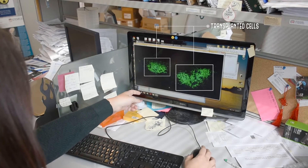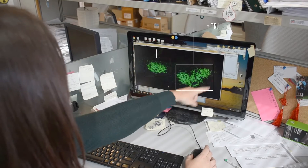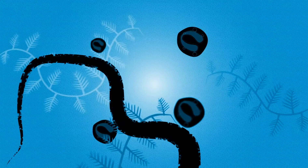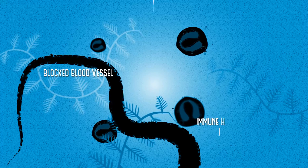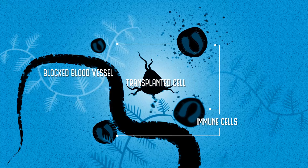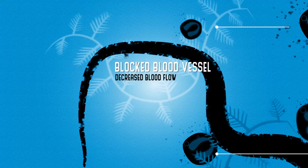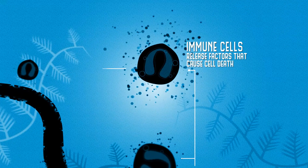Promising regenerative medicine strategies to treat stroke include transplanting replacement cells into the brain. However, despite the potential of cell transplantation, most cells die after delivery. It is thought that this is because the injured brain is a hostile environment and does not provide the support that cells need to survive.